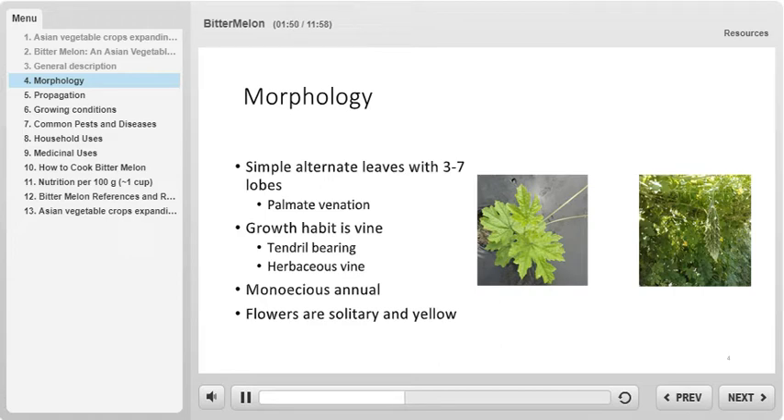You can see these leaf characteristics in the picture on the left. The growth habit of bitter melon is a vine. The vine is herbaceous and bears tendrils for support. You can see the vine growth in the right image on this slide. Bitter melon is a monoecious annual plant and has solitary yellow flowers.